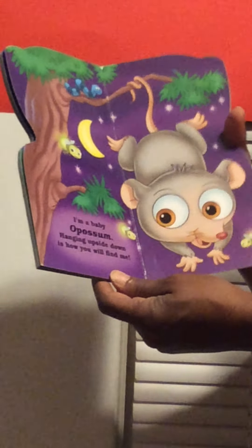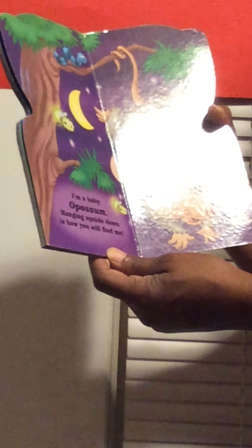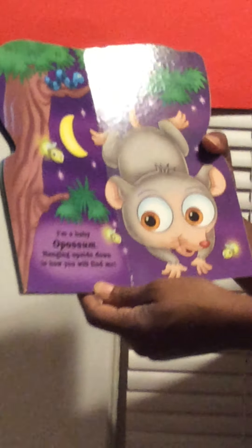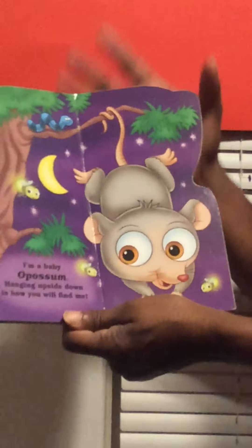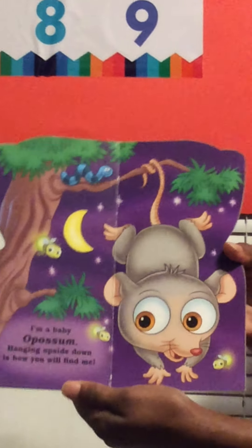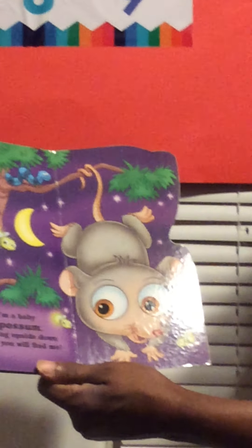I'm a baby possum. Hanging upside down is how you will find me. You see him hanging upside down? And he's the color brown. And look, let's count them — fireflies: one, two, three. And he has some big pretty eyes. How many eyes? One, two. Nose: one.